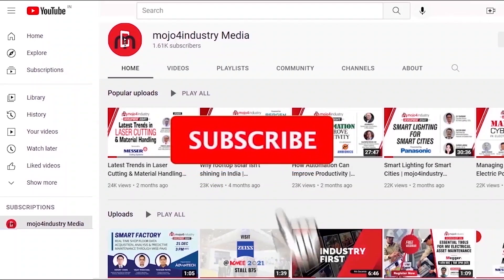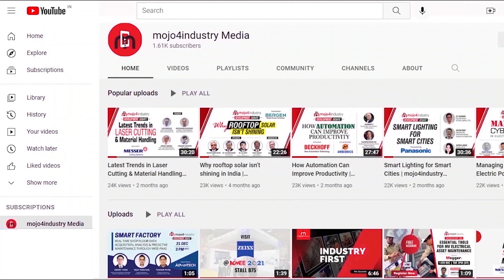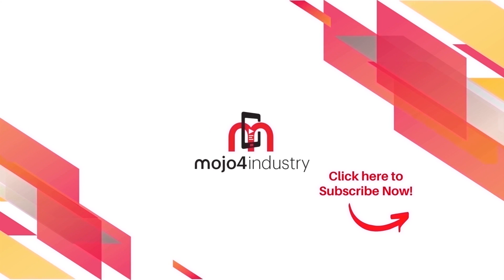For more updates, please subscribe to our YouTube channel and press the bell icon. Bye-bye.